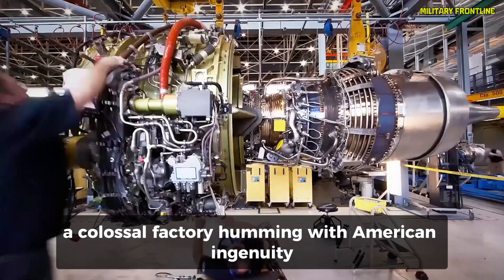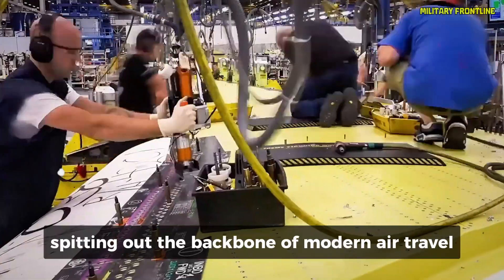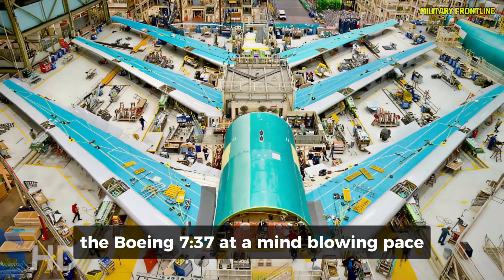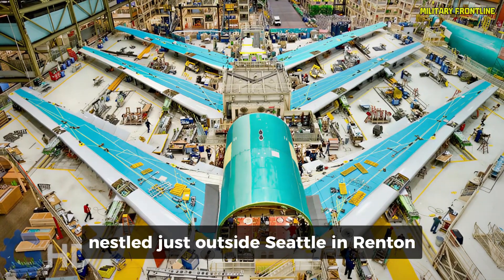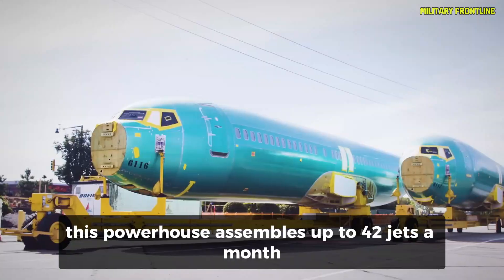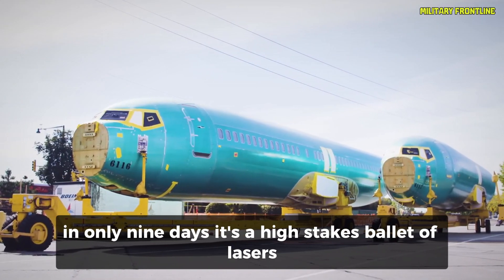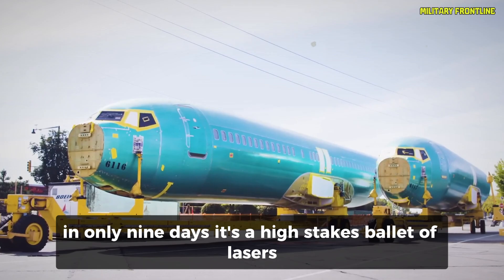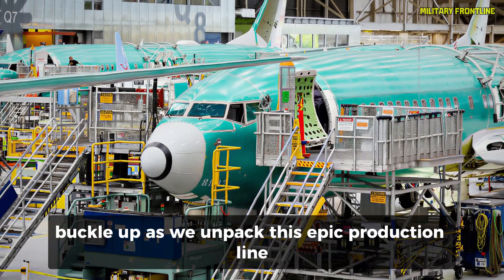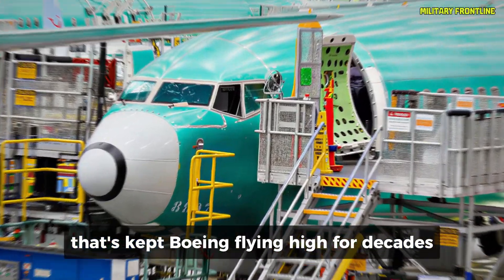Picture this: a colossal factory humming with American ingenuity, spitting out the backbone of modern air travel — the Boeing 737 — at a mind-blowing pace. Nestled just outside Seattle in Renton, Washington, this powerhouse assembles up to 42 jets a month, transforming a bare metal shell into a sky-ready marvel in only nine days. It's a high-stakes ballet of lasers, wires, and wings that powers global journeys. Buckle up as we unpack this epic production line that's kept Boeing flying high for decades.